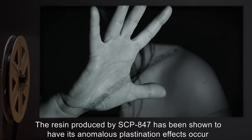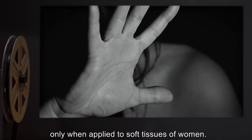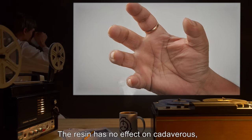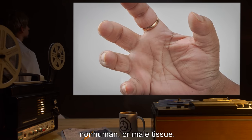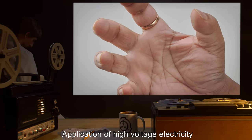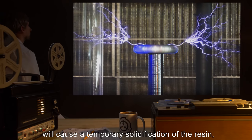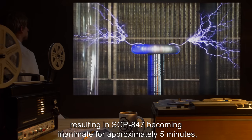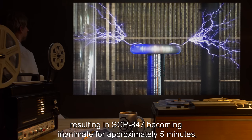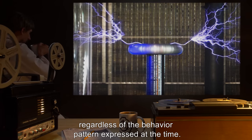Upon completion of harvesting, SCP-847 will return to Pattern Y or Pattern Z behaviors. The resin produced by SCP-847 has anomalous plastination effects only when applied to soft tissues of women; it has no effect on cadaverous, non-human, or male tissue. Application of high voltage electricity in excess of 10 kilovolts will cause temporary solidification of the resin, rendering SCP-847 inanimate for approximately five minutes regardless of behavior pattern.